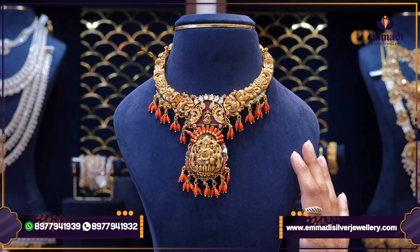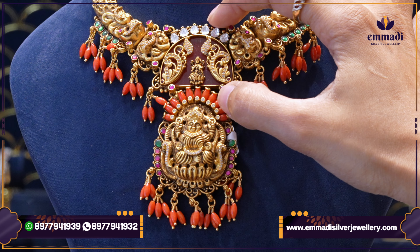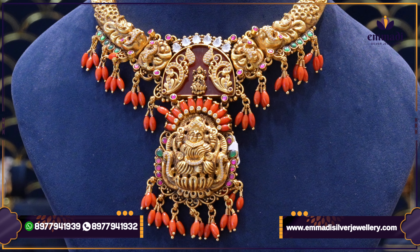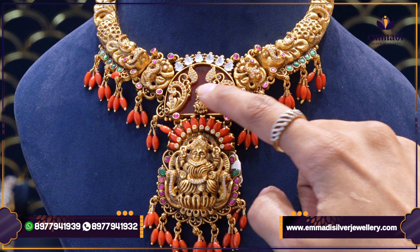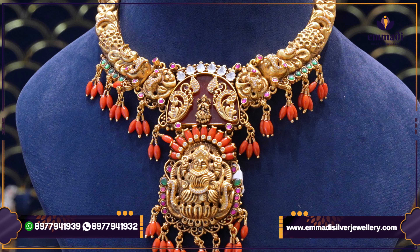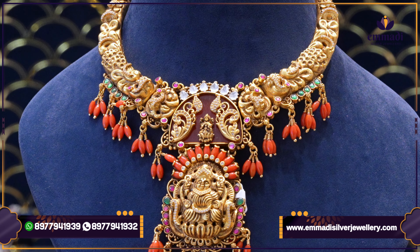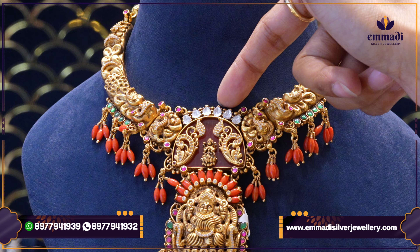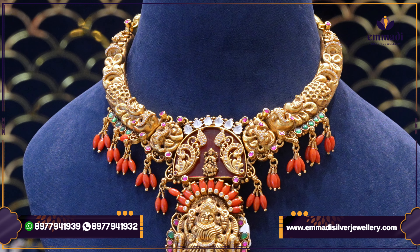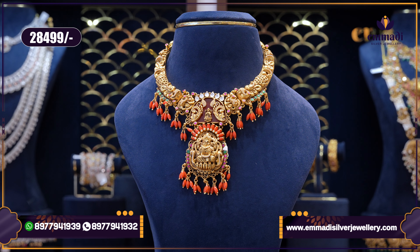We have a lot of new concepts, including the ammavar motif in the center. In the center, we have ruby stones and also jali work. In the jali work, we have a humsal design — a very unique concept in the center with a lot of color combinations. The pricing is $28,499.